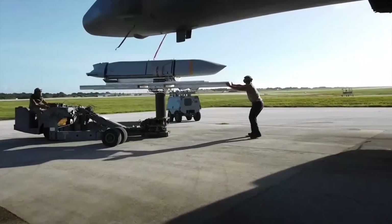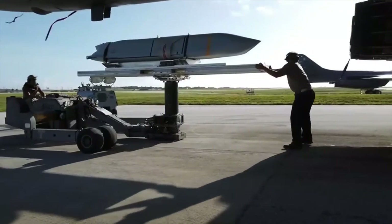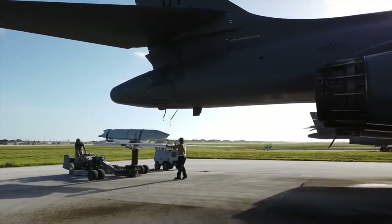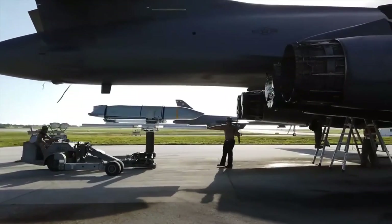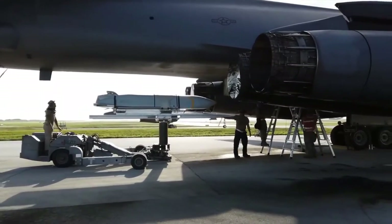Initial contracts for two competing designs were awarded to Lockheed Martin and McDonnell Douglas in 1996, and the missile designations AGM-158A and AGM-159A were allocated to the two weapons. Lockheed Martin's AGM-158A was selected, and the contract for further development was awarded in 1998.